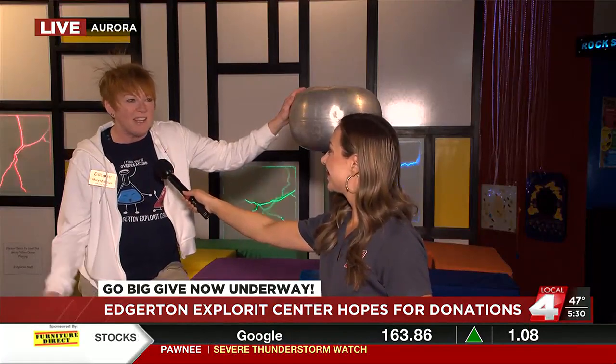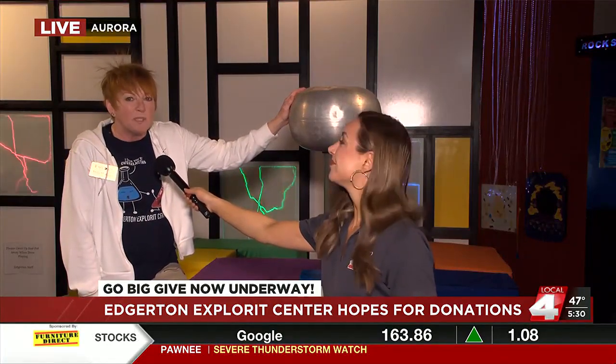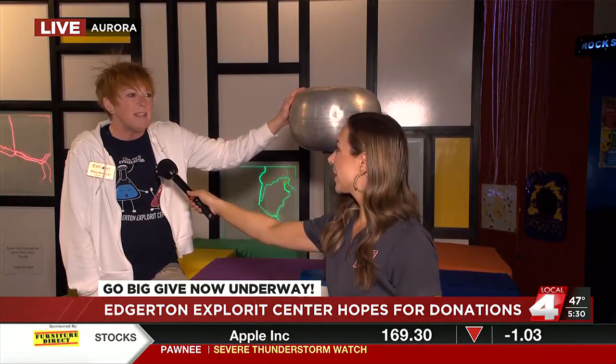We are just hopping during the day with school groups here, with field trips. It's an amazing place.